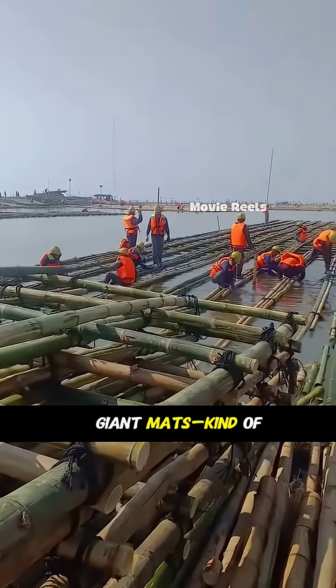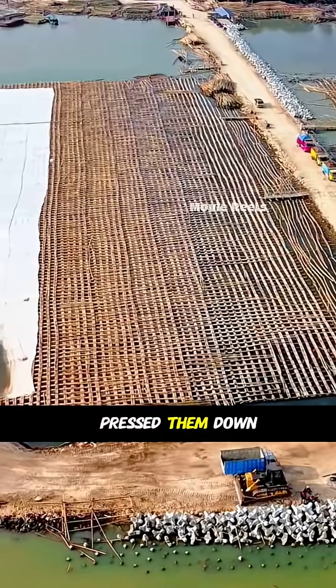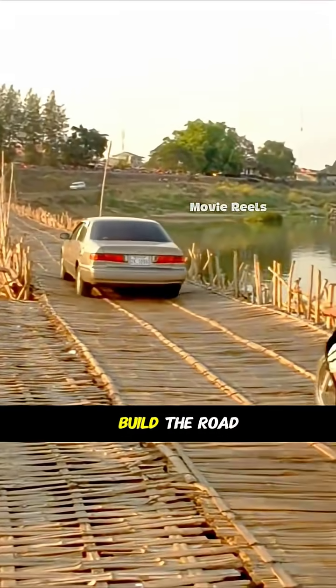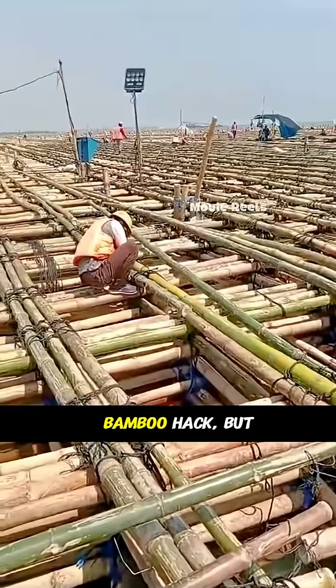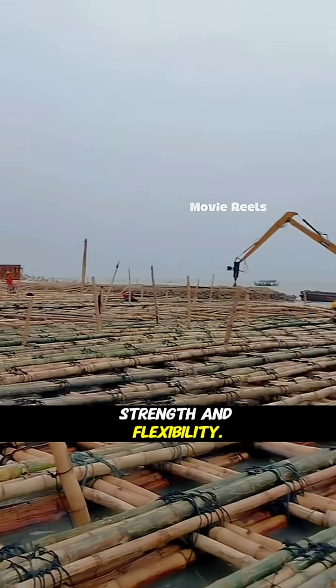Engineers wove the poles into giant mats, kind of like underwater rafts. They buried these mats under layers of sand and pressed them down onto the seabed to make a solid base. With that foundation set, they could build the road surface on top. It might seem like a simple bamboo hack, but this clever technique turned a muddy seabed into a sturdy base, all thanks to bamboo's strength and flexibility.